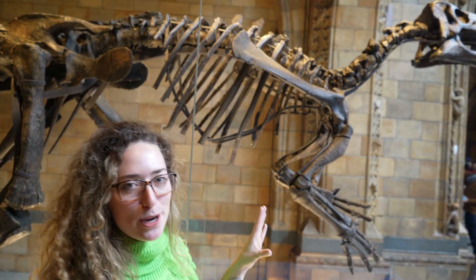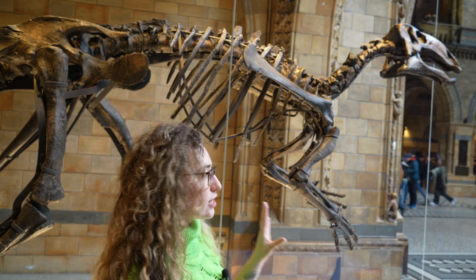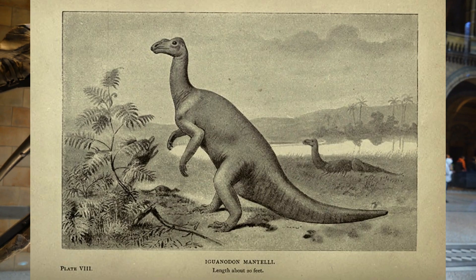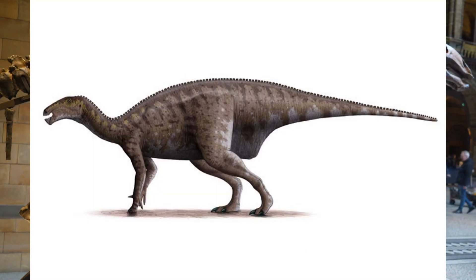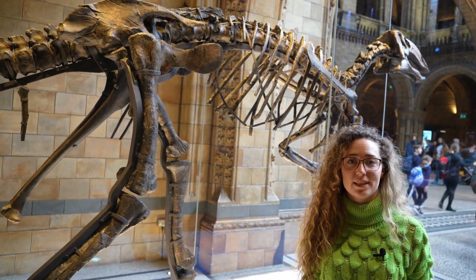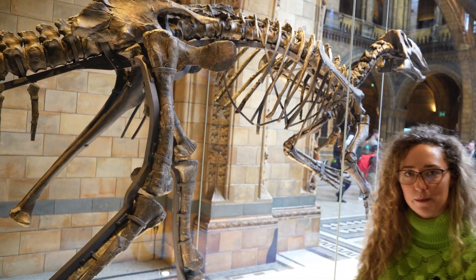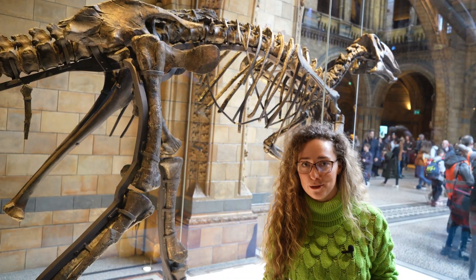Looking at the bones behind me, this skeleton is 80 to 90 percent real bone — only a small fraction is cast. These shorter arms at the front kind of look like this dinosaur would have had a kangaroo-like stance when moving, but recent scientific studies have suggested it was actually semi-quadrupedal, meaning it used all four limbs when slow-moving or standing still, and probably only two when moving faster.